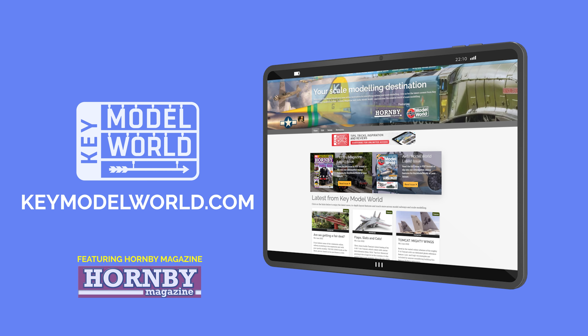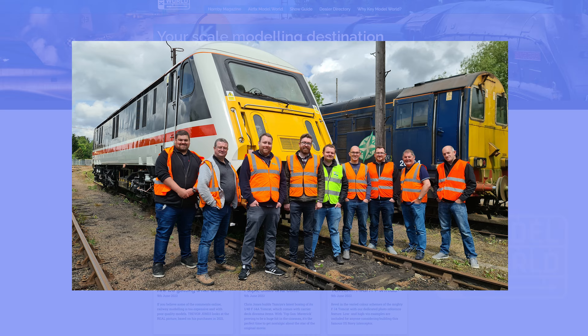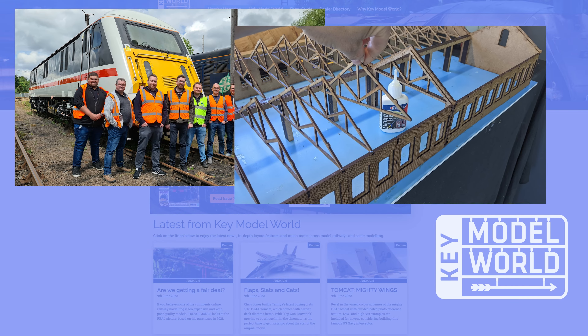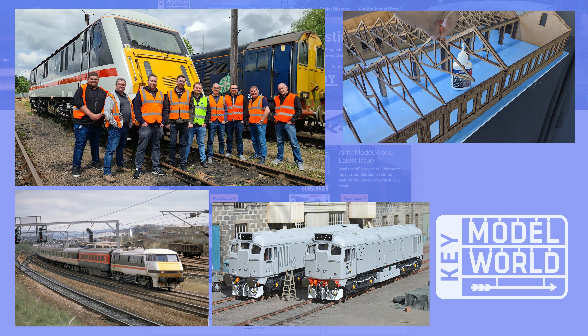Introducing Key Model World, your new online destination for everything railway and scale modelling. Featuring exclusive videos and features, unseen images, step-by-step guides, railway history, and the latest news. Plus, it's home to our full Layout Build series.